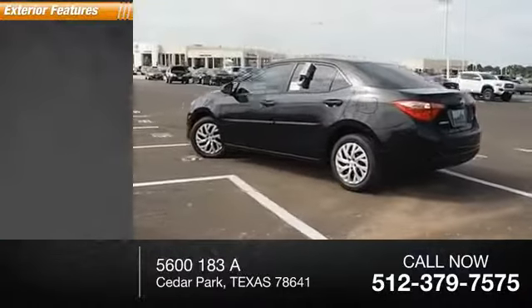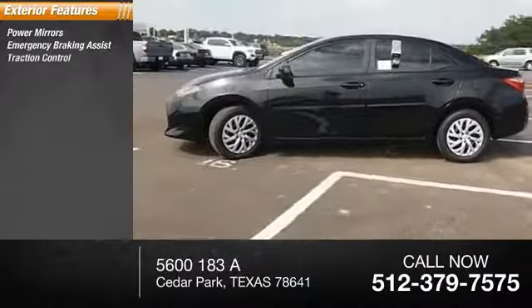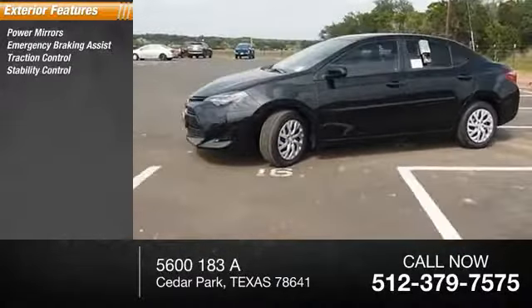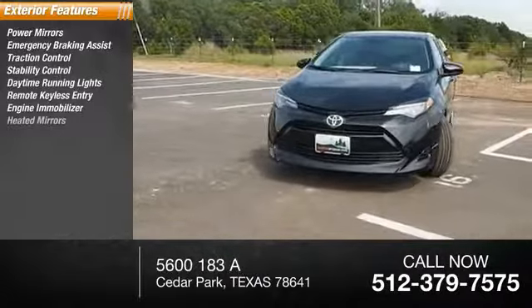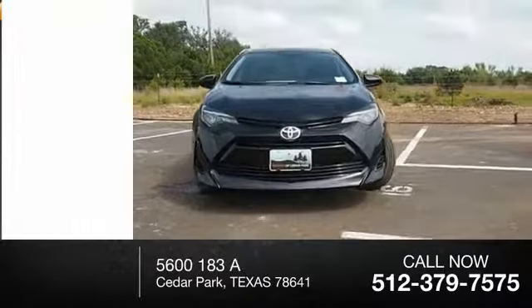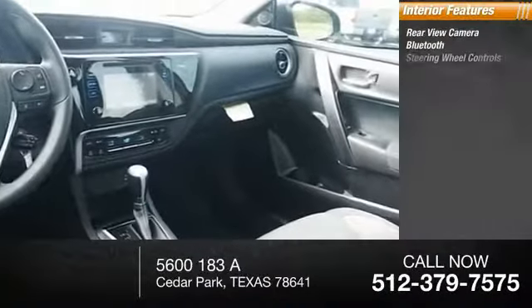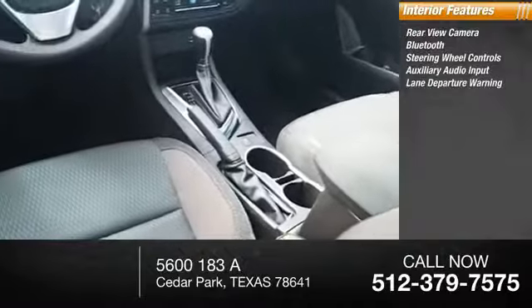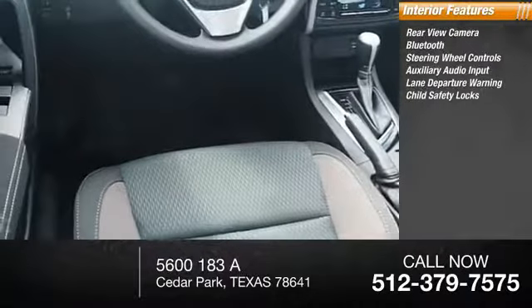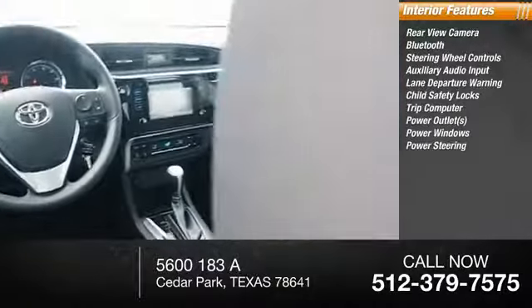Here are some of this vehicle's great options: power mirrors, emergency braking assist, traction control, stability control, daytime running lights, remote keyless entry, engine immobilizer, heated mirrors, outside temperature gauge. Inside you'll find a rearview camera, Bluetooth, steering wheel controls, auxiliary audio input, lane departure warning, child safety locks, trip computer, power outlets, power windows, and power steering.